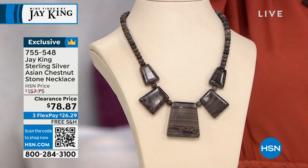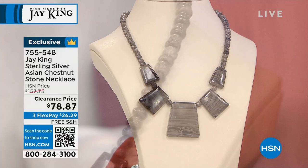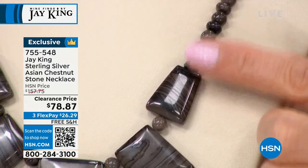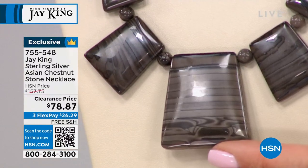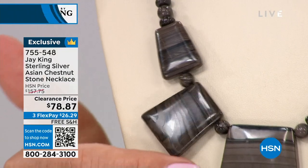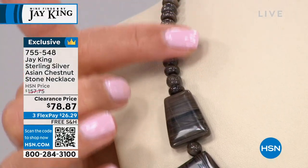We're the only ones you've probably ever seen this from — I have never seen any products like it. This came from a very rural area. We picked up the rough about five years ago. We only put it in this one design — that's all the material we had. They named it Asian chestnut because of the chestnut colors in it.